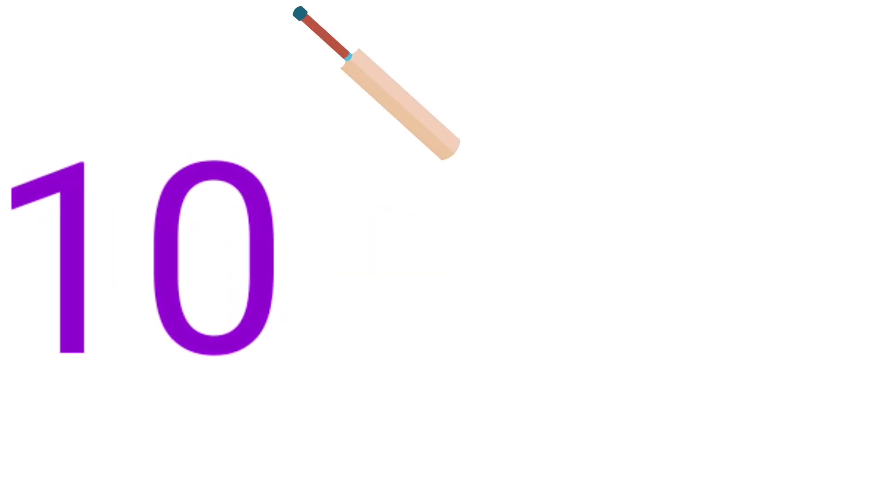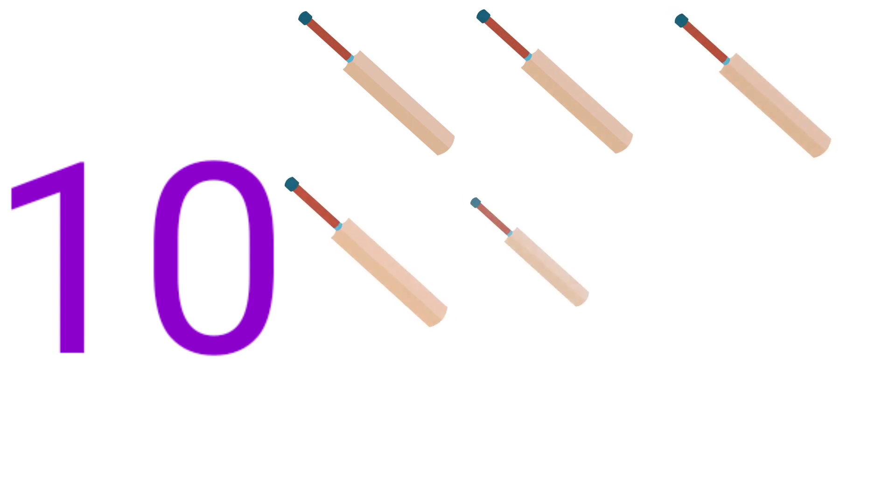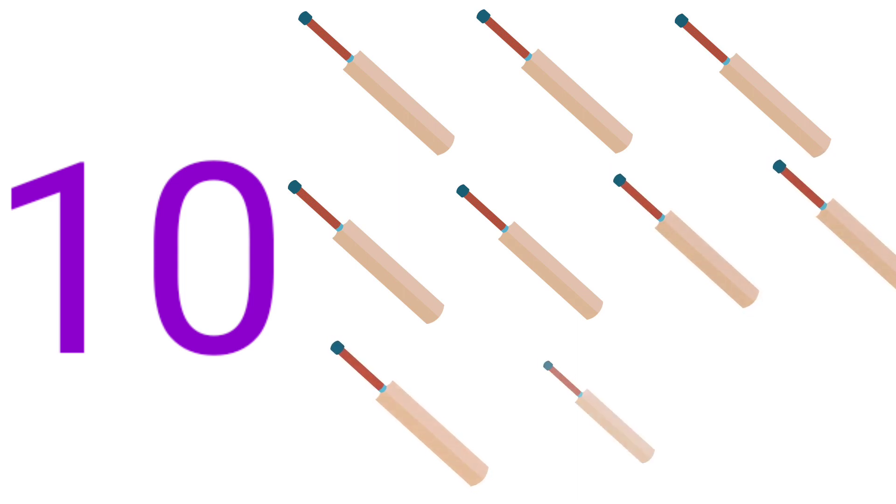10. 1, 2, 3, 4, 5, 6, 7, 8, 9, 10. 10 bags.